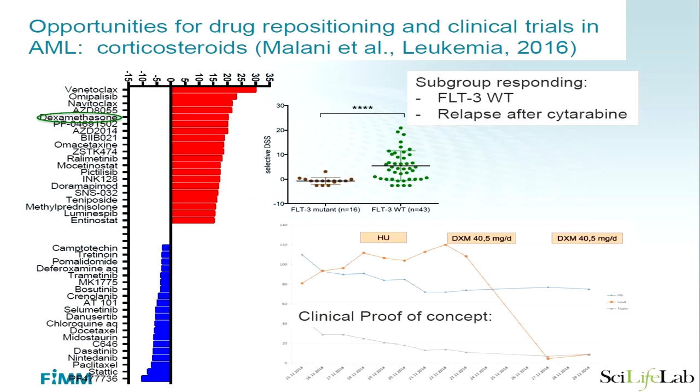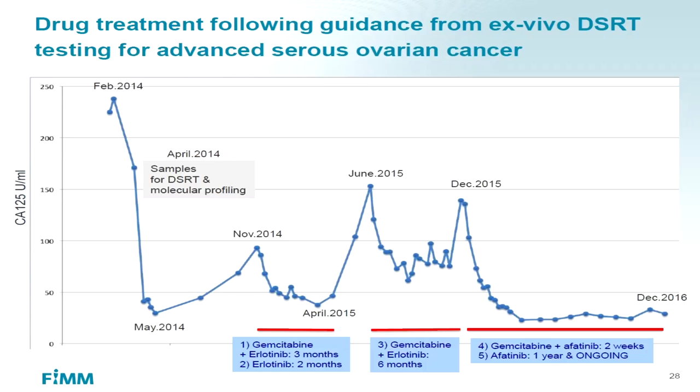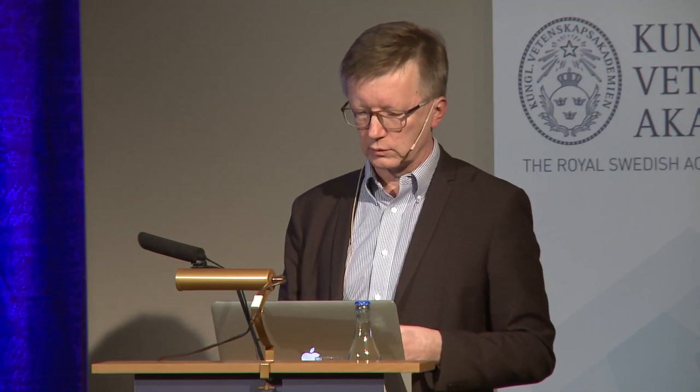Another example is the simple old drug dexamethasone, a corticosteroid, which also shows efficacy in a number of leukemias — in this case acute myeloid leukemias. A patient showing such sensitivity given dexamethasone achieved complete remission. This is not used for AML treatment today, and clinical trials are now needed to prove this formally. We've also done similar studies in ovarian cancer, where late-stage patients produce ascites in the abdominal cavity. We've been able to work with clinicians to bring advanced ovarian cancer patients to long-term remission by adjusting therapies using this approach.